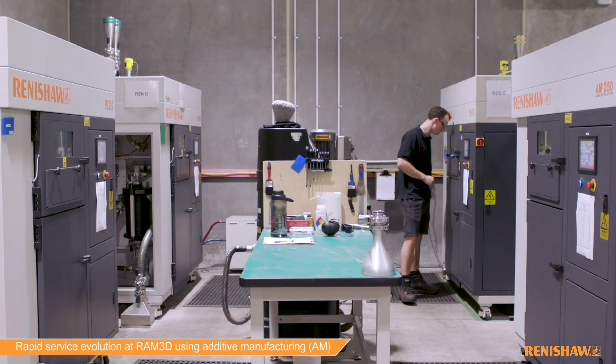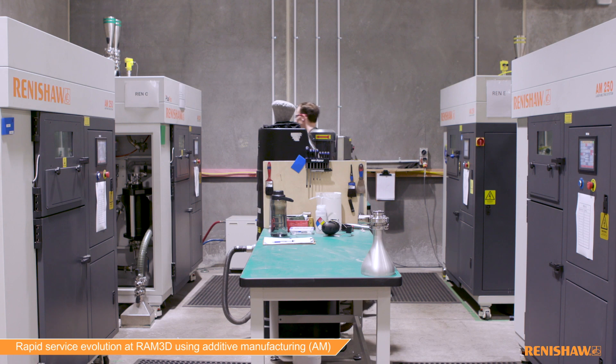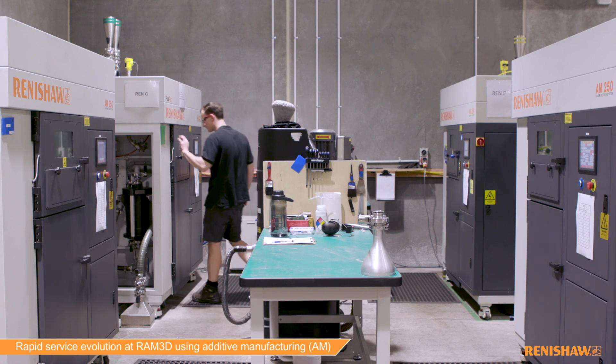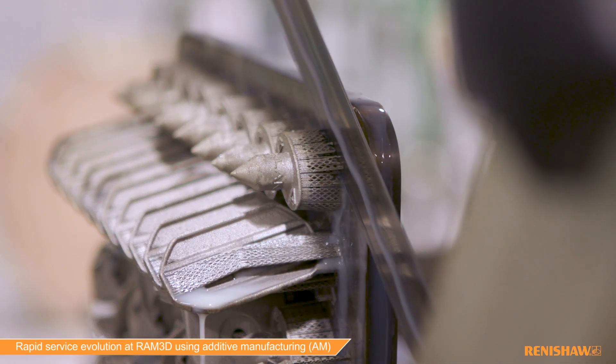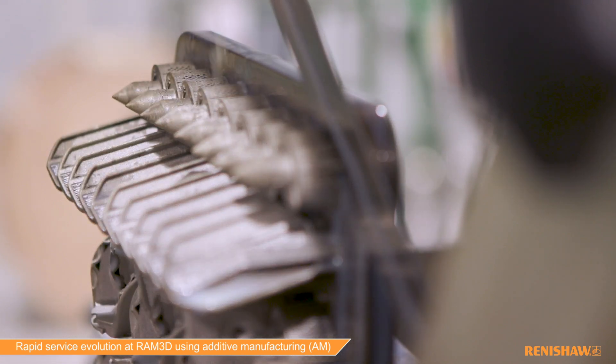Metal 3D printing has taken a long time to develop from a development technology to becoming a fully utilised production technology. Certainly the technology started out as a prototyping technology and that's where people saw it working for them. However, over the last few years we've seen more and more production work, to the point now where about 90 to 95% of what we produce is repeat production work.